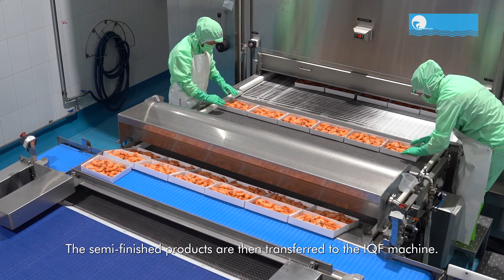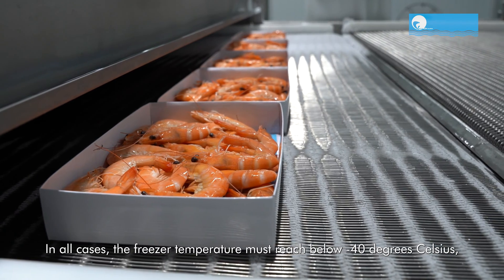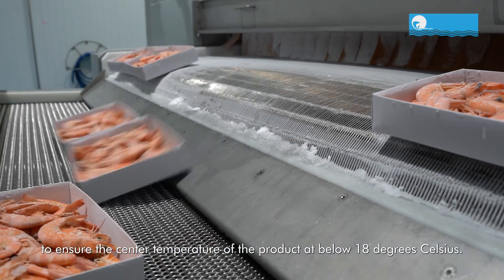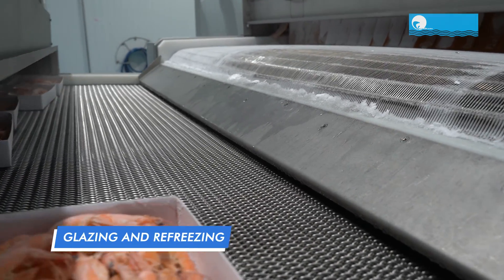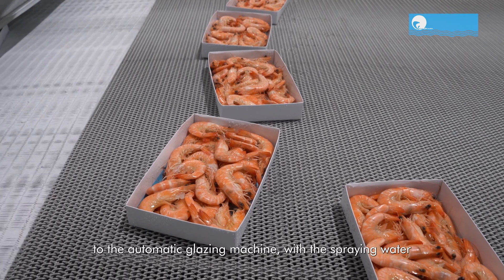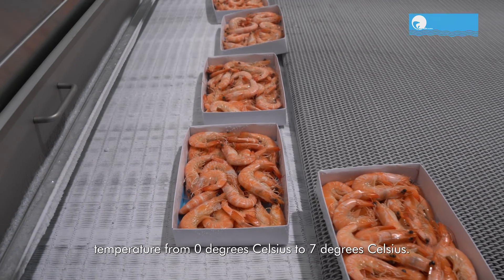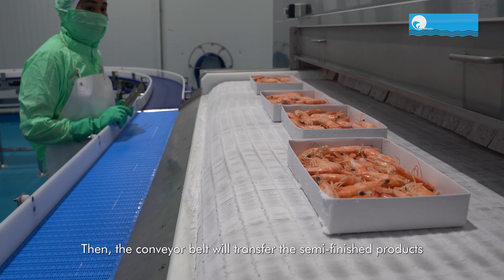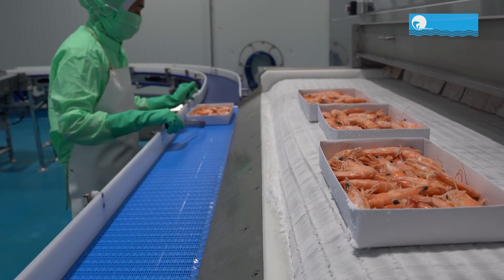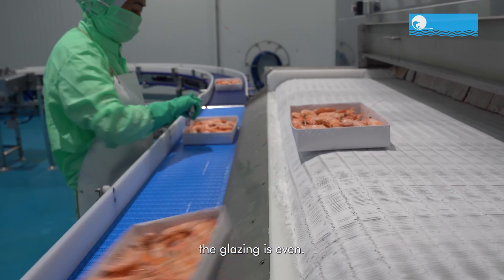The semi-finished products are then transferred to the IQF machine. The freezer temperature must reach below minus 40 degrees Celsius to ensure the center temperature of the product is below minus 18 degrees Celsius. After that, the semi-finished products will be transferred to the automatic glazing machine, with spraying water temperature from 0 to 7 degrees Celsius. Then the conveyor belt transfers the semi-finished products to the second IQF machine for re-freezing. The final product will have a smooth and glossy surface with even glazing.